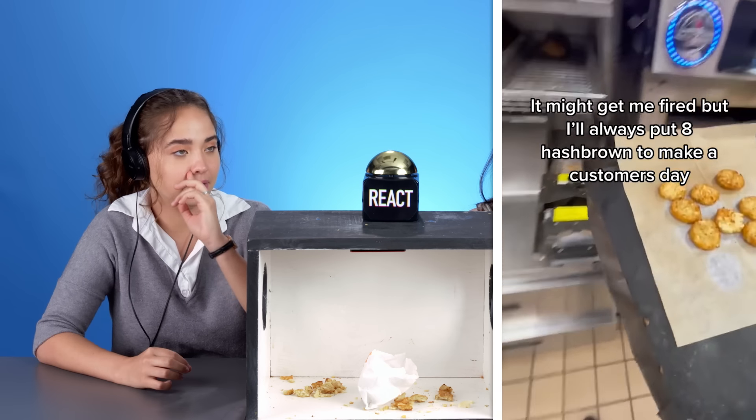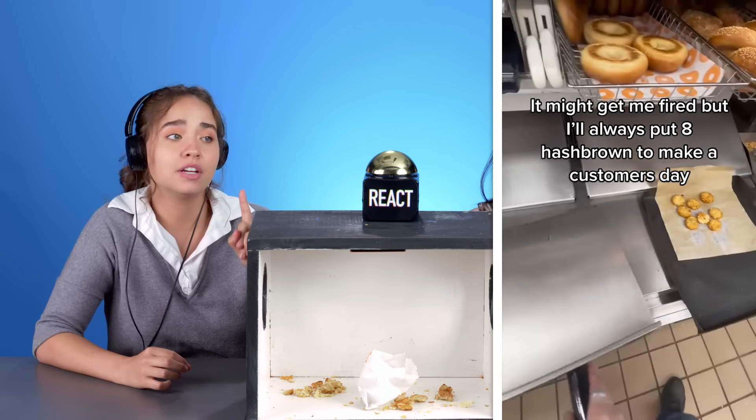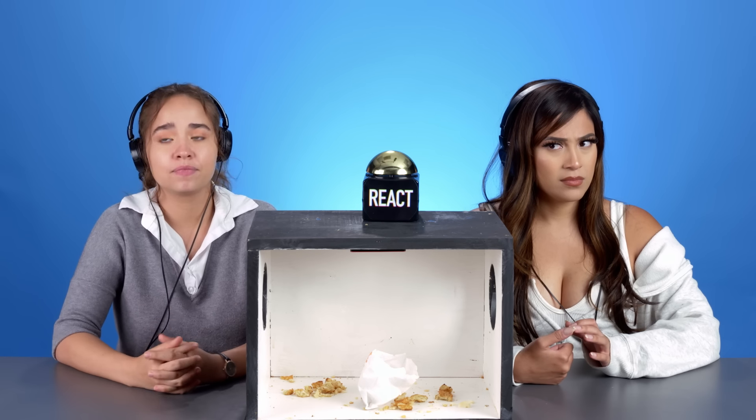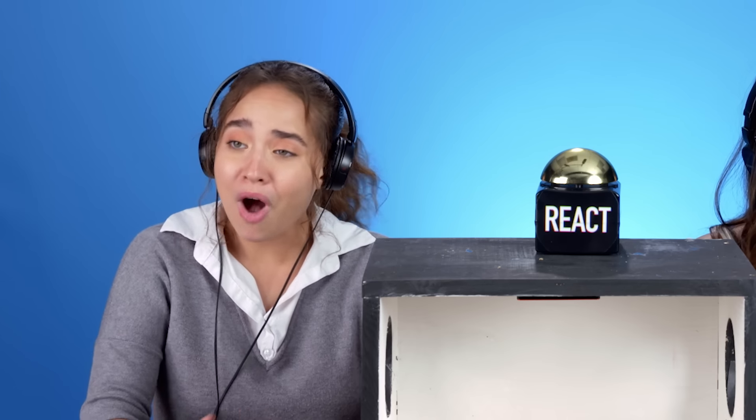It's giving Dunkin' Donuts. It might get me fired, but I'll always put eight hash browns to make a customer's day. And there's only supposed to be six. Two extras! I also feel that same way about any time you go into a Burger King, order fries, and there's one onion ring — they did that to make your day. That was that moment of them being like, I'm going to make it into heaven.